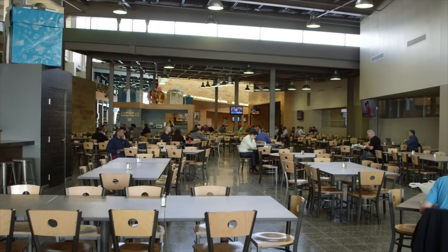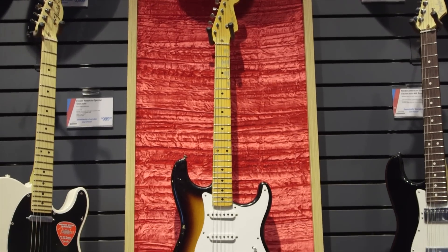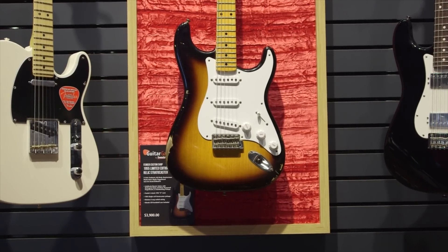Enough about food. Let's go back to the store and look at some guitars. Let's meet music store manager Thad Tektmeyer, who's going to show us how to find that special axe you've always wanted.